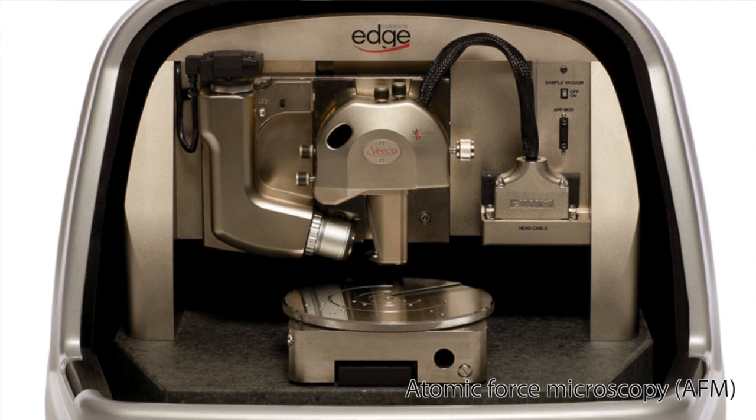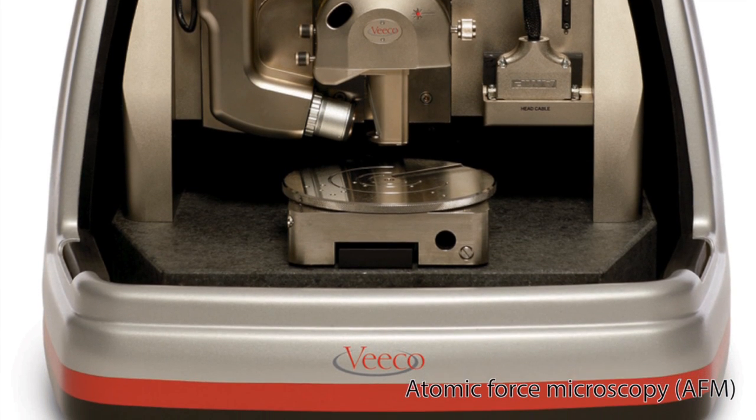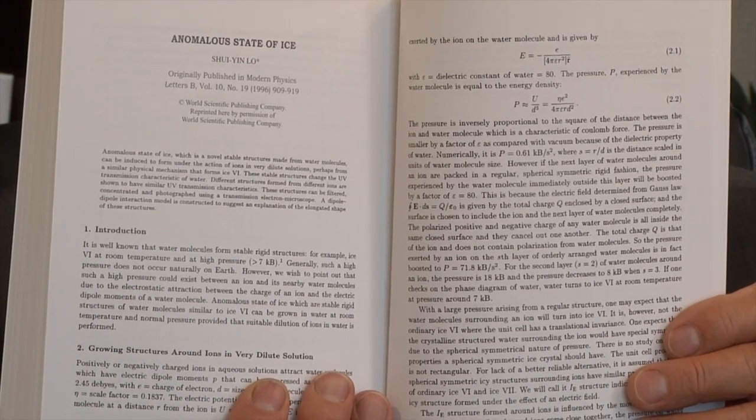But in 1995, my research partner and I — Dr. Shuyen Lo — we stumbled over a very strange phenomenon in water and began to look at it. At that time there was a microscope that had just hit the commercial market called the atomic force microscope. We found that we could find a particle inside of water. At first we thought it was a form of ice, and in 1995 we published a paper in Physics Letters. That paper was our first publication and it talks about how we thought it was an ice.